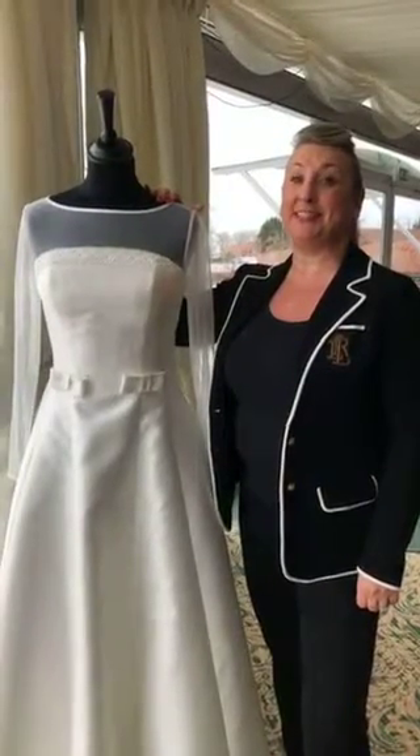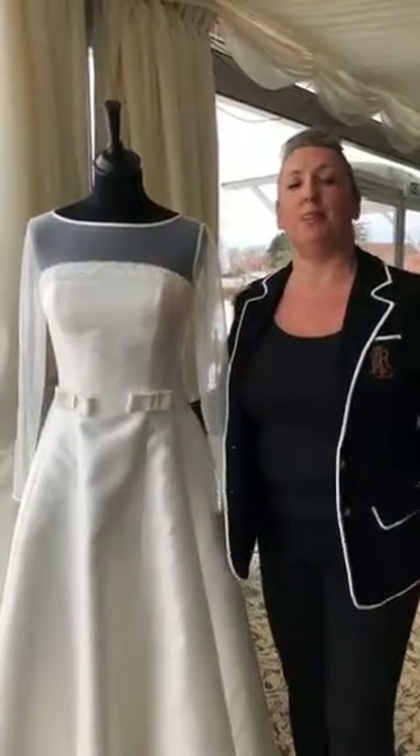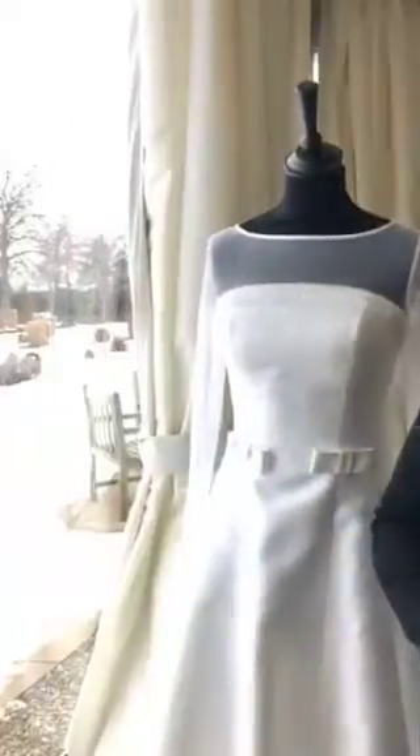Hi Mishki TV, lovely to see you on a glorious Sunday. Day 3 of Fabulous Feb. As you can see, we are live today from Wynyard Hall in the Tees Valley area.